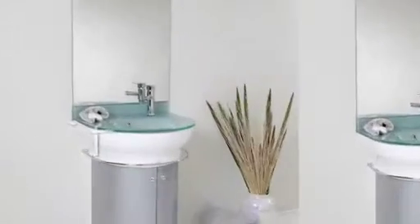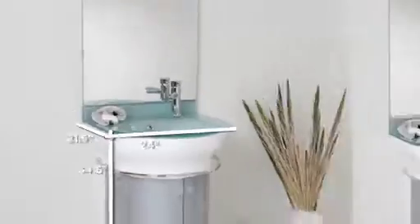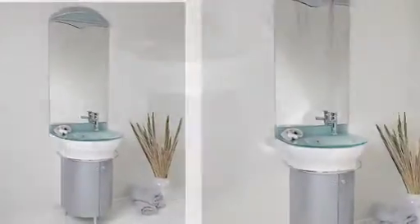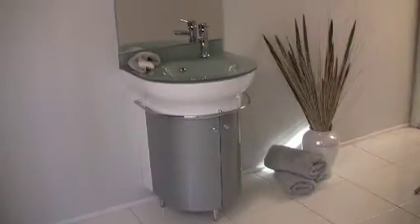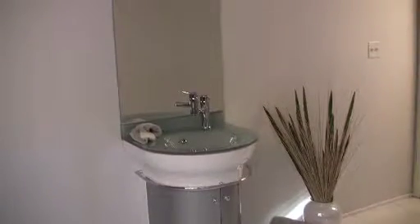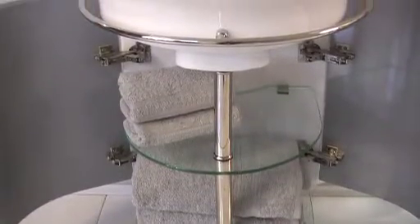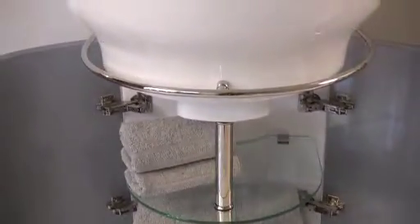This Colmo 24 inch silver vanity is European design at its best. The beautiful round design is a great addition to any bathroom. The underneath storage is surprisingly large and is revealed by two half circle cabinets.